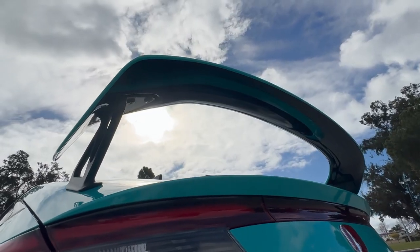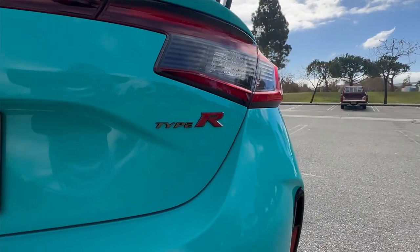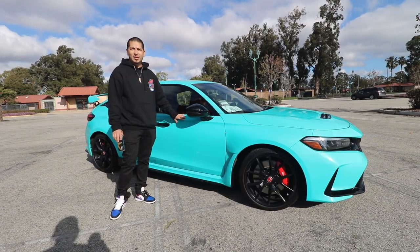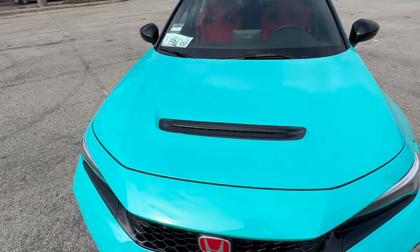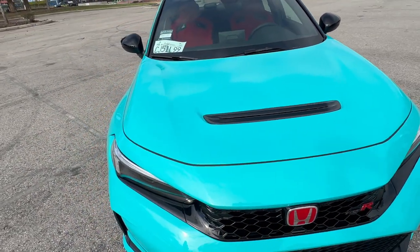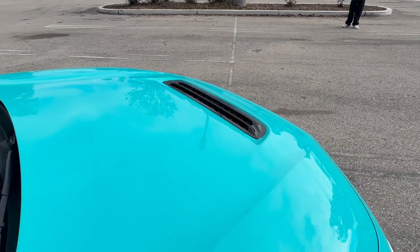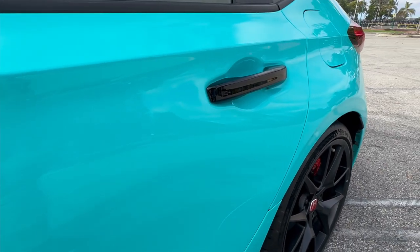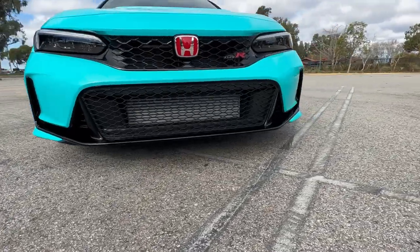The wrap is one of the first things, just because the car used to be black and pretty hard to keep clean. And then other than that, it changes the color. I was going to go with that Type R yellow, but I figured they're probably going to come out with one, so I didn't want to have another yellow one around here. So I just kind of went with this color.